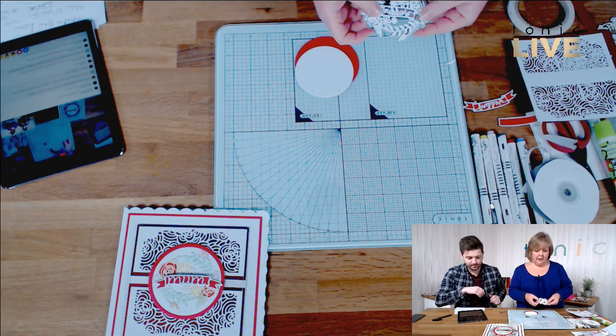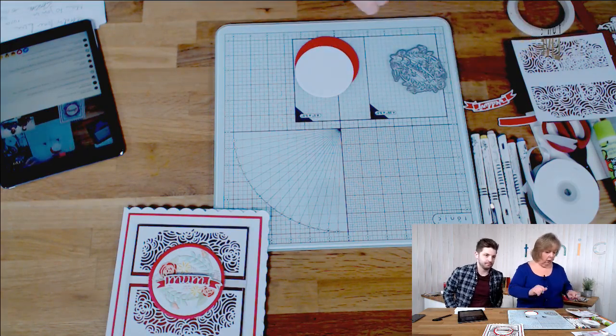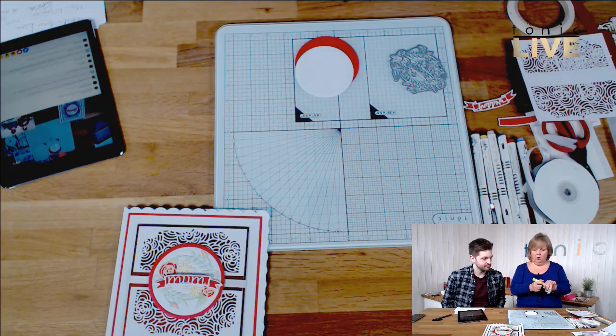So I've cut the wedding die cut in white and I'm just going to pop it onto my card stock. I wanted to do something a little bit different. I don't think you've ever seen me colouring on here, and I'm not a huge colourer, I've got to be honest. But I do enjoy colouring — I find it quite relaxing.